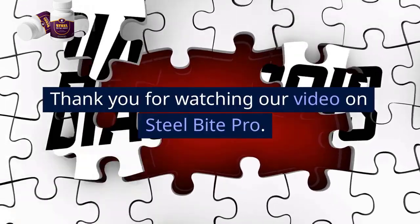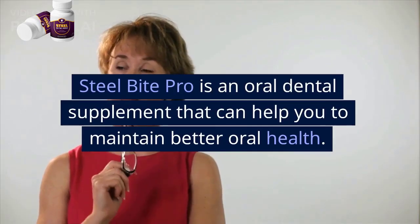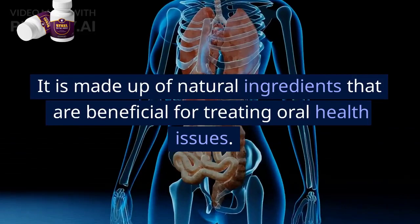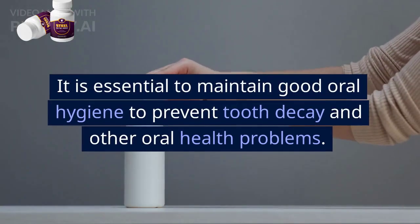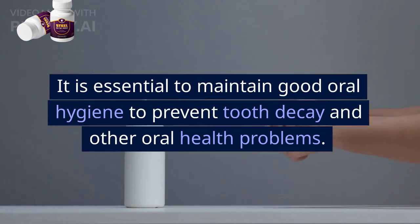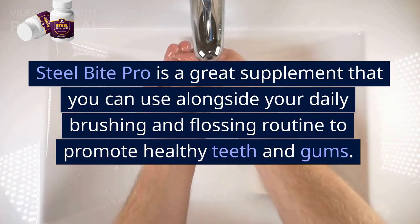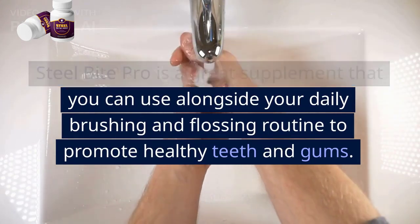Thank you for watching our video on Steel Bite Pro. Steel Bite Pro is an oral dental supplement that can help you maintain better oral health. It is made up of natural ingredients that are beneficial for treating oral health issues. It is essential to maintain good oral hygiene to prevent tooth decay and other oral health problems. Steel Bite Pro is a great supplement that you can use alongside your daily brushing and flossing routine to promote healthy teeth and gums.